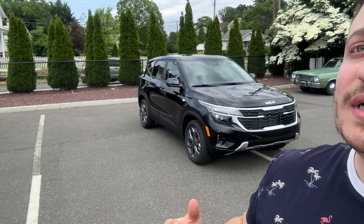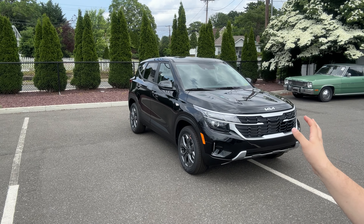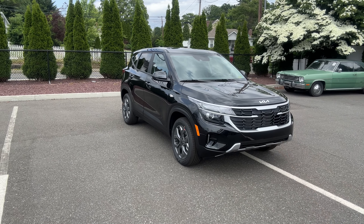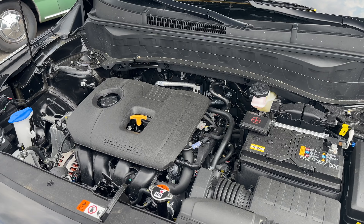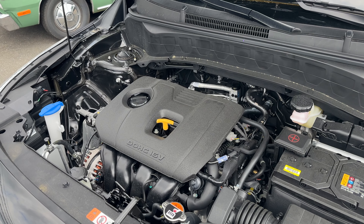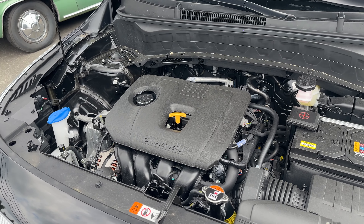Hello guys, welcome back to another video. In today's video I'm going to be showing you the 2024 Kia Seltos LX — the base trim. I'm going to show you all the features. Under the hood there is a 2.0 naturally aspirated four-cylinder engine connected to an IVT transmission.